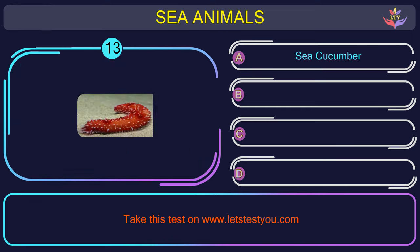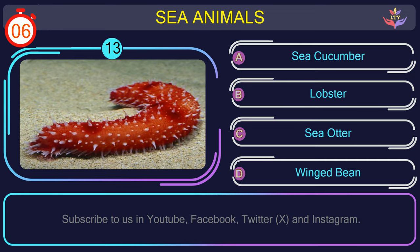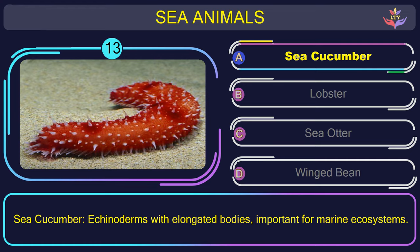Question number 13: guess the name of the sea animal in this picture. The correct answer is option A. Sea cucumber — echinoderms with elongated bodies, important for marine ecosystems.